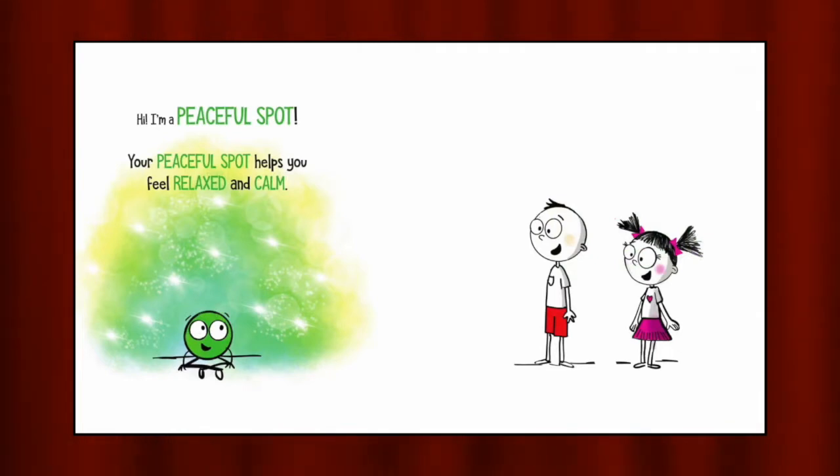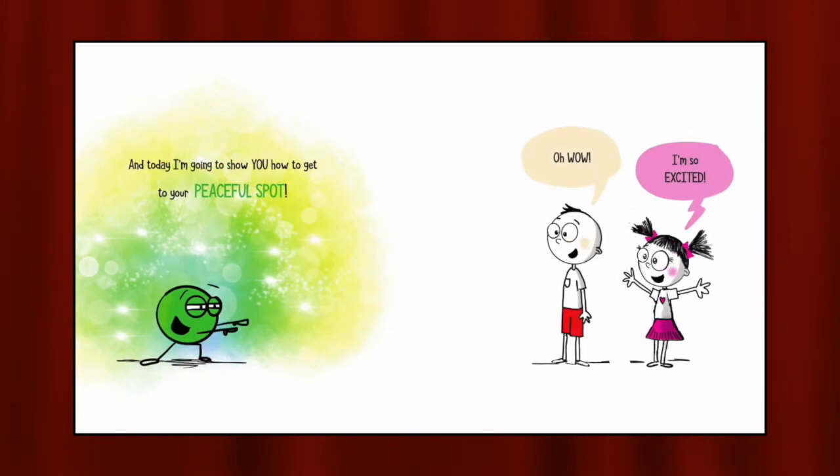Hi, I'm a peaceful spot. Your peaceful spot helps you feel relaxed and calm. Today, I'm going to show you how to get to your peaceful spot. Here it is. Isn't it beautiful? Because you are calm and relaxed right now, it's really easy to spot.